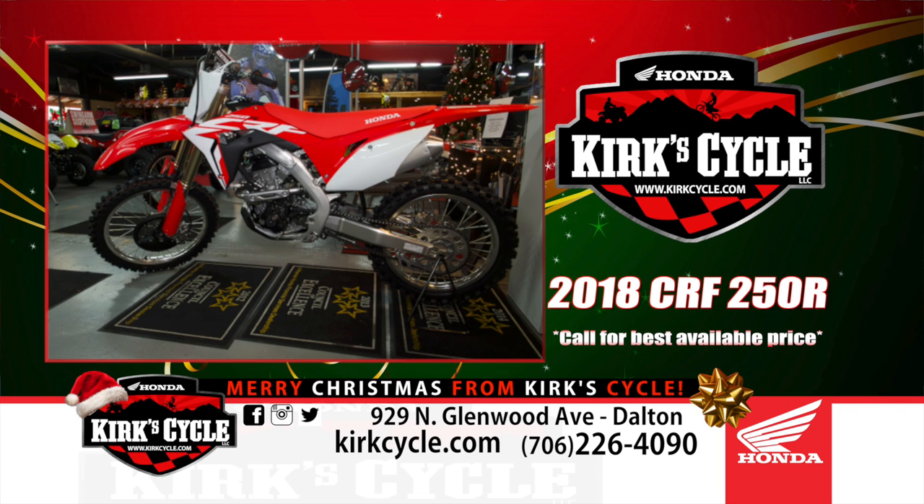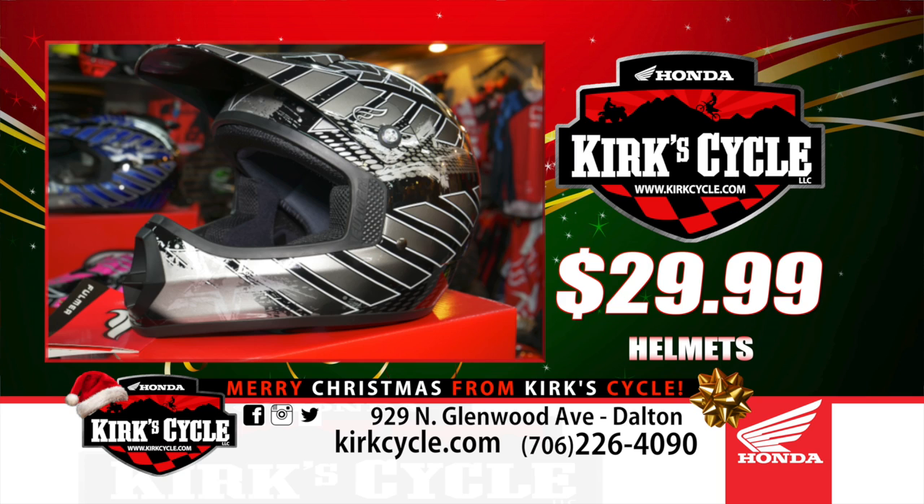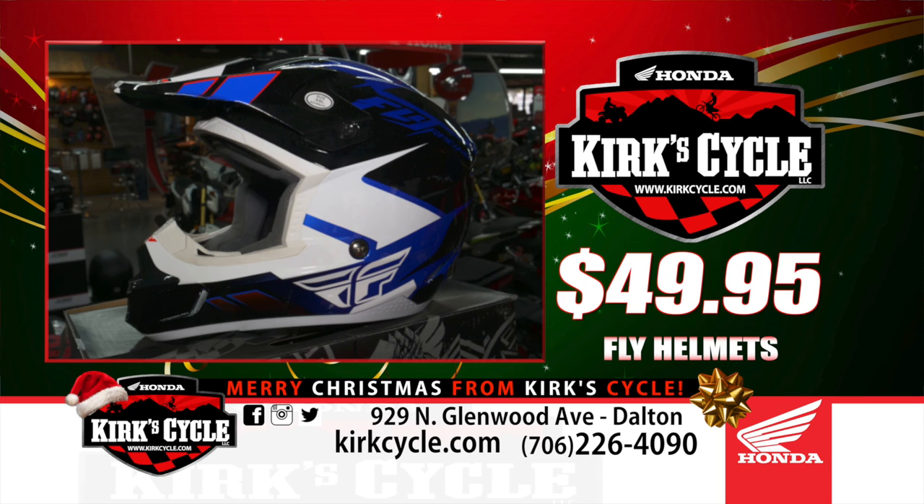Here at Kirk's Cycle, we've got everything on sale between now and Christmas. We've got a bunch of jackets — the Speed and Strength brand — at 20% off. All of our riding apparel from now to Christmas is 20% off. We've got gloves, helmets — some helmets here for $29.99 on the little foam helmets for kids, and we've got the Fly adult helmets for $49.95. All kinds of great things here.